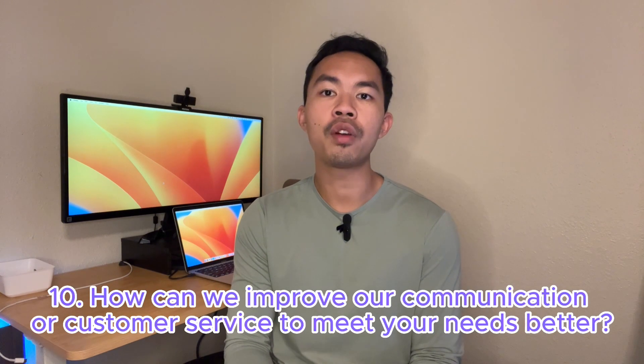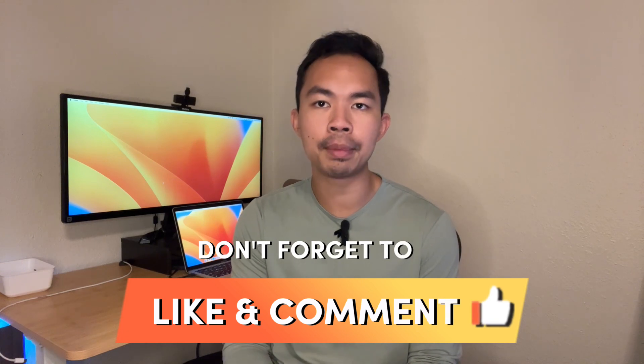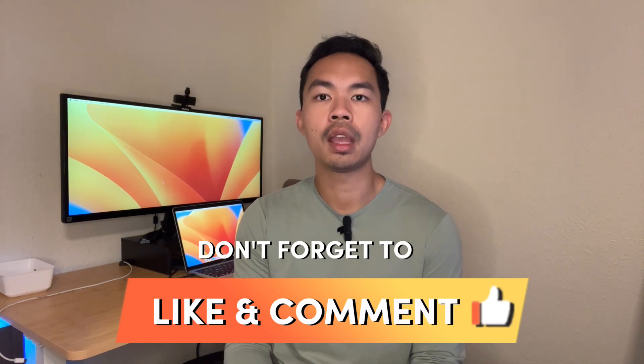Tenth: 'How can we improve our communication or customer service to meet your needs better?' — This question gives you actionable insights into how your customer service and communication strategies can be improved. If you find this content valuable so far, tap the like button to help others discover this video, and comment below with your thoughts.